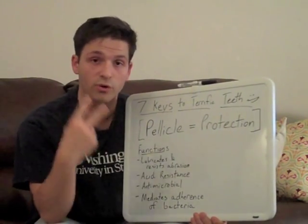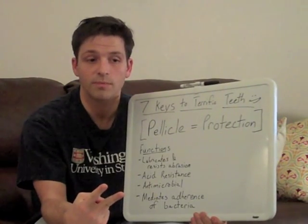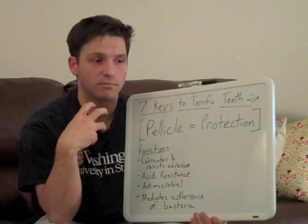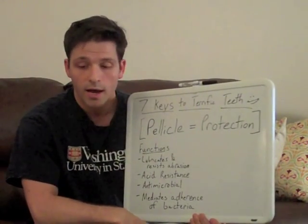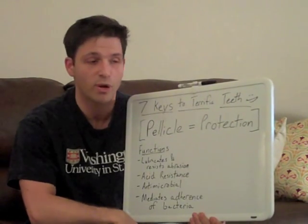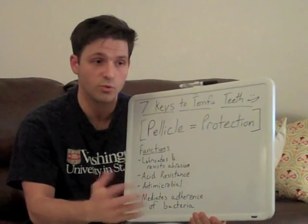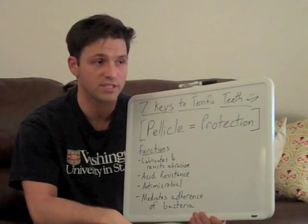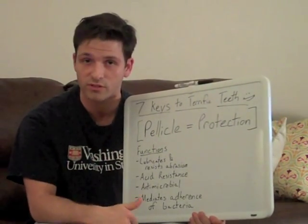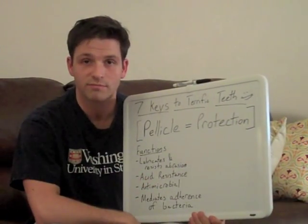If you focus on just those two things — low-abrasive toothpastes and not overly whitening your teeth — you'll be really surprised at the benefit you can get from your pellicle. I hope you found this show helpful. I've posted some progress photos below of our teeth from two weeks ago and how they're doing. Be sure to leave a comment below and let us know how we can improve the videos. I'll see you next week. Take care.